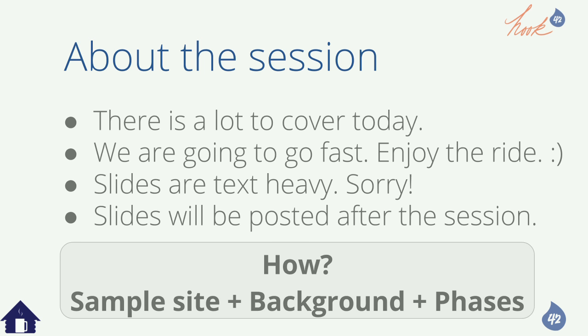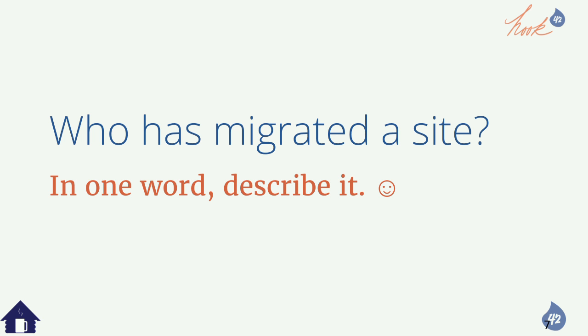Who's migrated a site here? Those who have done it, can you in one word describe it? Hard. Hell. Messy. Long. Tornado. Those are all emotional feeling words, and they're very valid. So let's have process and data and planning help mitigate those angry words.